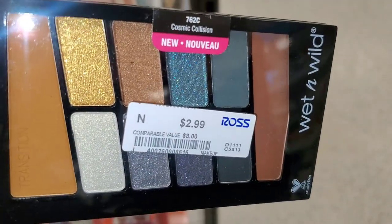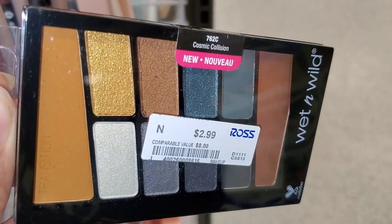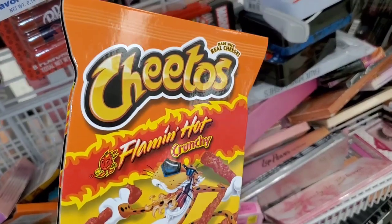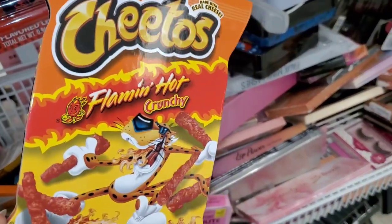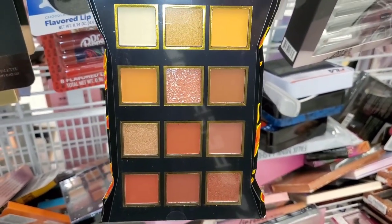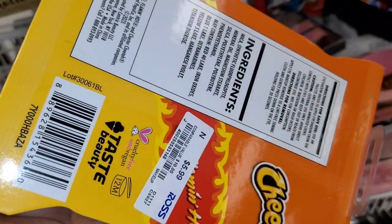For Wet n Wild, they had this palette for $3 as well. Also I found this G Toast Flamin' Hot Crunchy shadow palette from Taste Beauty, which looks like this on the inside, for $5.99.